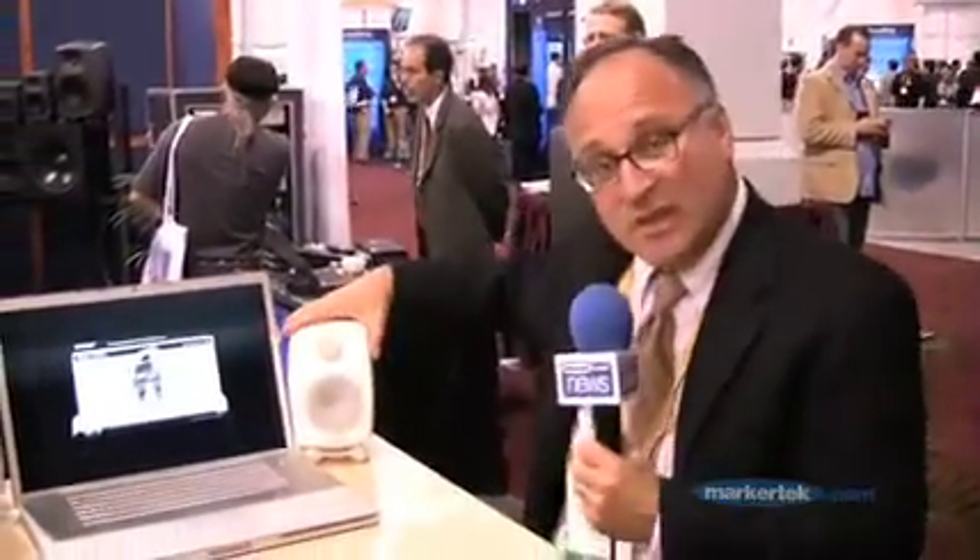Hi, I'm Scott Esterson, Western Sales Manager for Genelec, here at the NAMM show. Today we have two new products. This is the model 6010, featuring a 3.5 inch woofer and a 3.25 inch tweeter.